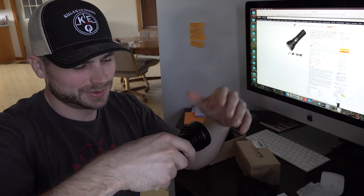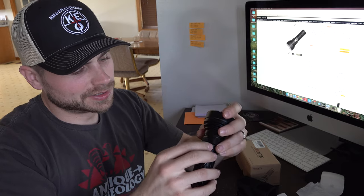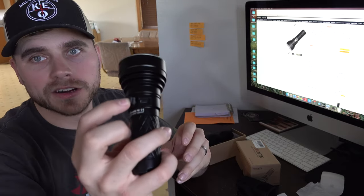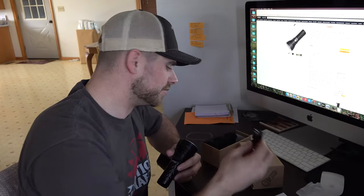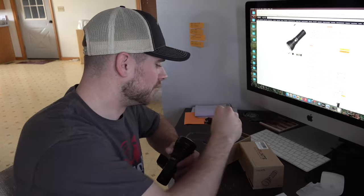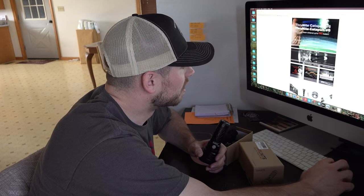It comes charged up and that is super, super bright. This is where you can recharge your battery — right there is your charging port. Your USB charging cable comes in the box as well.